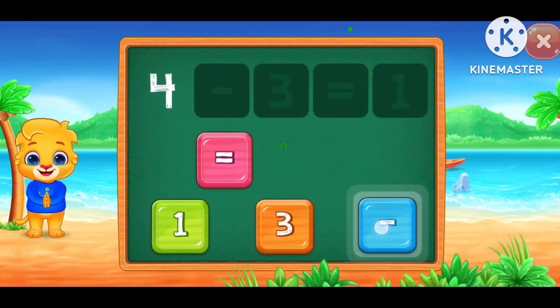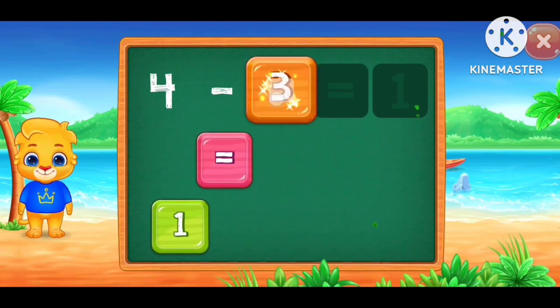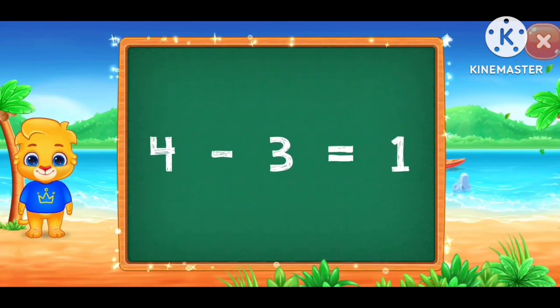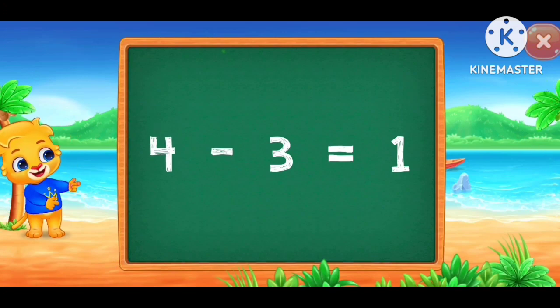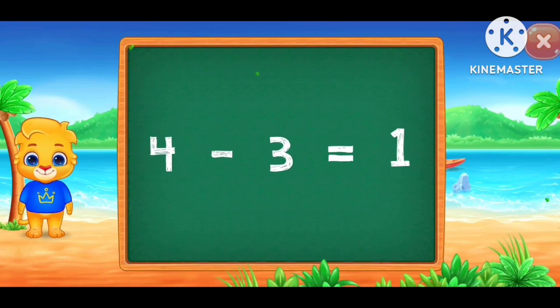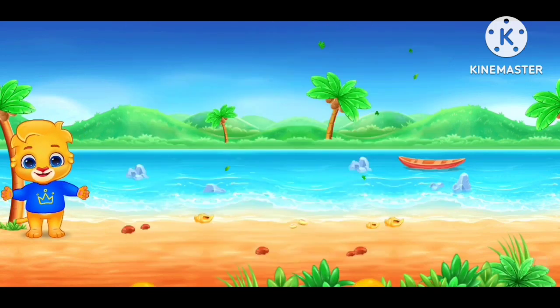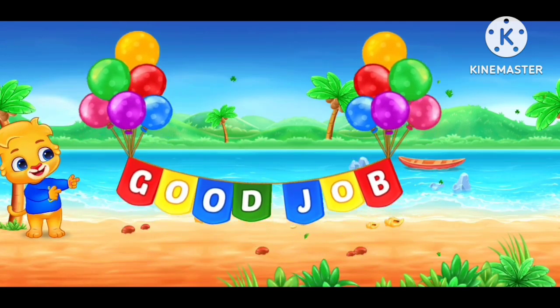4 minus 3 equals 1. Woo-hoo! 4 minus 3 equals 1. Good job!